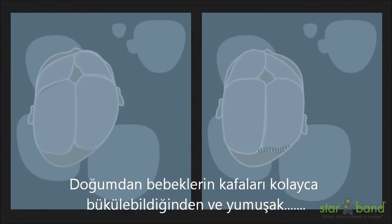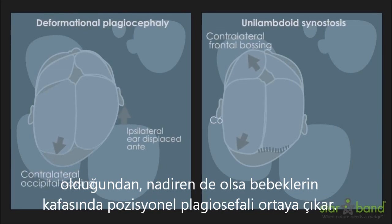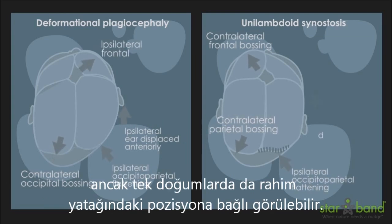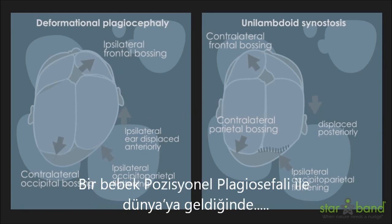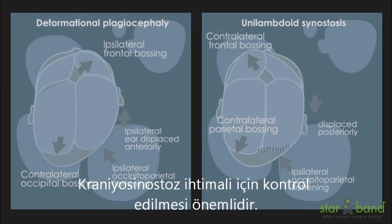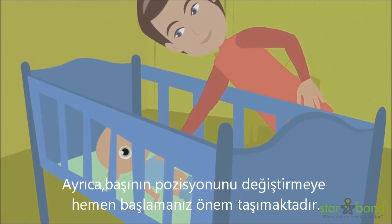An infant's head is pliable and soft at birth. Rarely, infants may develop positional plagiocephaly in the womb. This is more common with multiples but can also occur from the position inside the uterus with single births as well. When an infant is born with positional plagiocephaly, it is important to rule out a more serious condition known as craniosynostosis. It is also important to start repositioning as soon as possible.